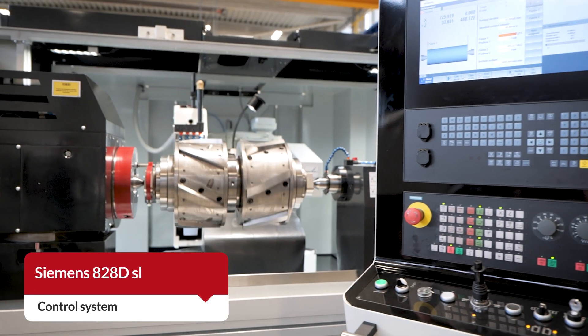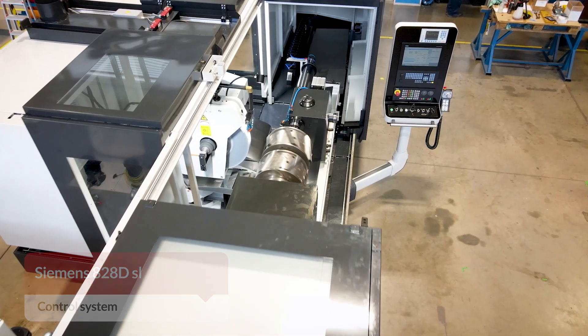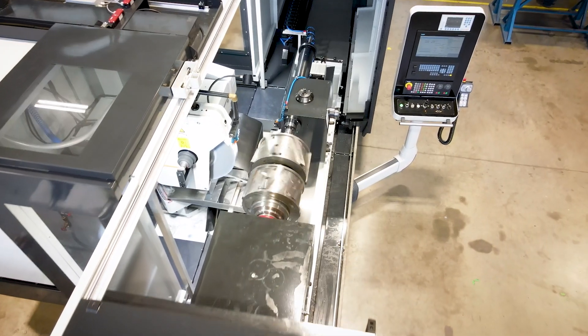Control is facilitated by the Siemens 828DSL system, providing user-friendly operation and precise control over the grinding process.